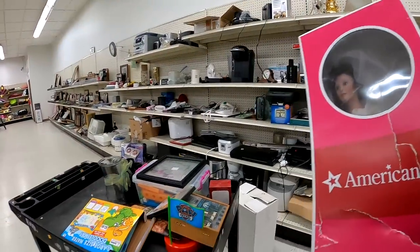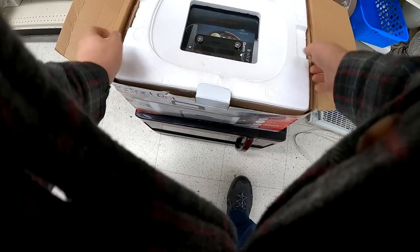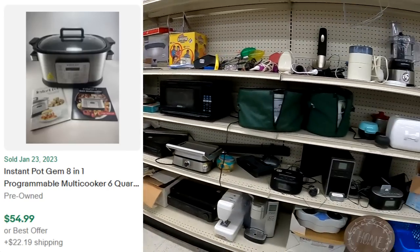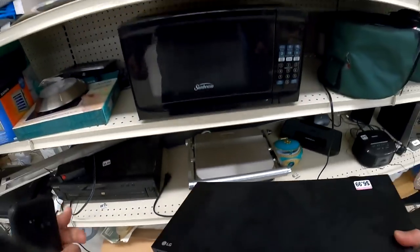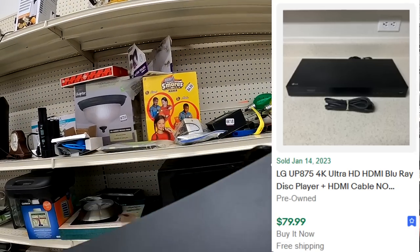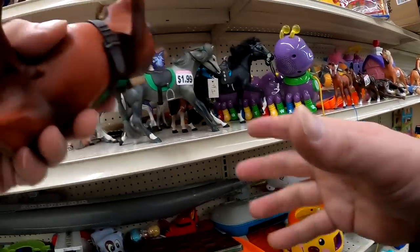I grabbed this quickly and it's actually not an American Girl doll in there. I know this Instapot was really cheap — $7.99 on it and it's the 8-in-1 multi-cooker. Not their most expensive or popular model but definitely worth eight bucks. I also found an ultra HD Blu-ray player. Even without remote we're going to do very well on it — $7 into it, so I am absolutely going to buy that. I don't know if it works yet.